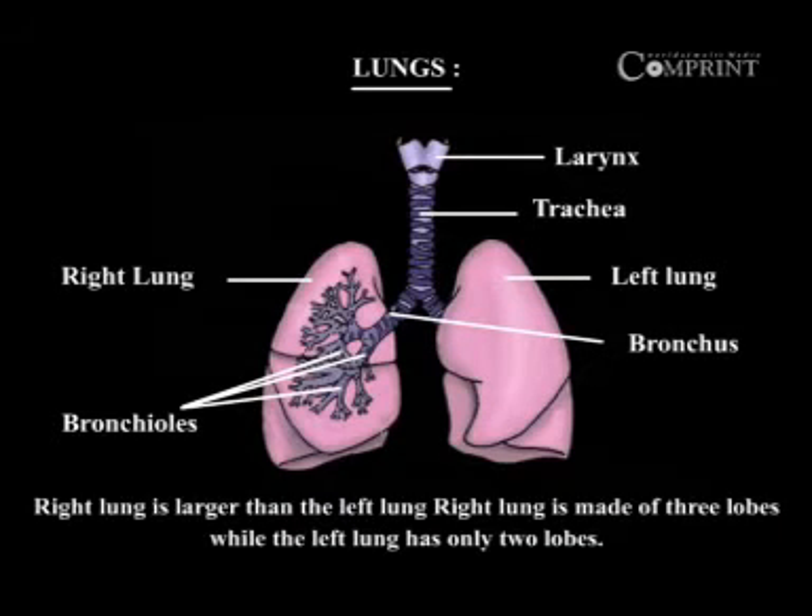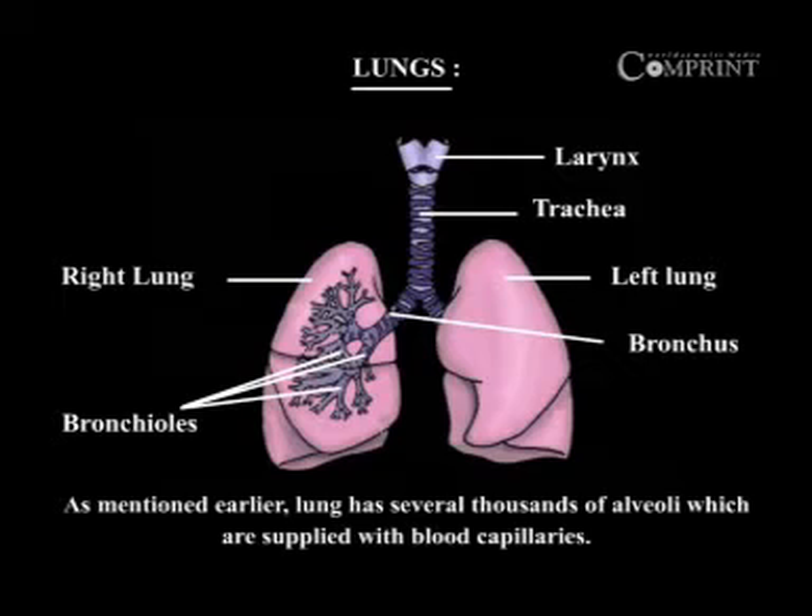Right lung is larger than the left lung. Right lung is made of three lobes, while the left lung has only two lobes. The lung has several thousands of alveoli which are supplied with blood capillaries.